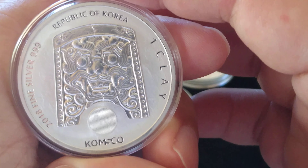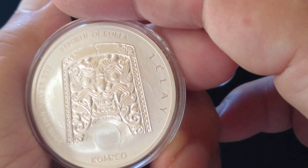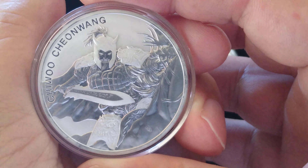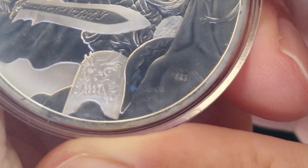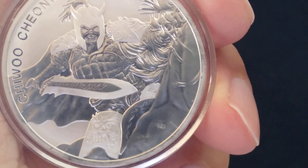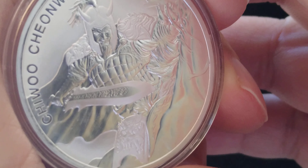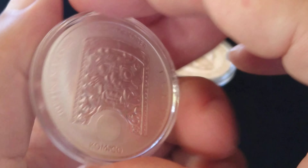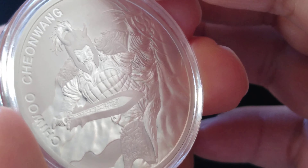These are really beautiful coins — or rounds, whatever you want to call them. Really beautiful artwork. I like that matte finish with the shine; you can play with the reflection. Beautiful artwork — he's riding a horse with his little shield on the side. In Korean folklore, the shield is believed to ward off evil spirits. Look at the detail on that sword — that's a beautiful piece, in the capsule.